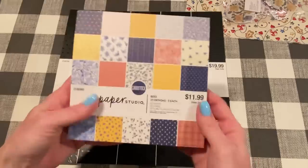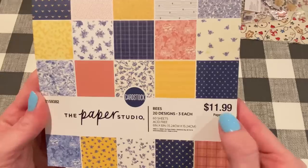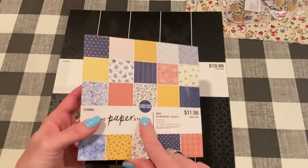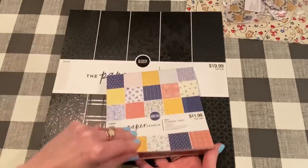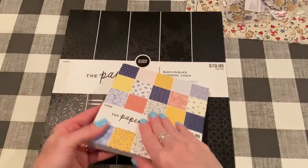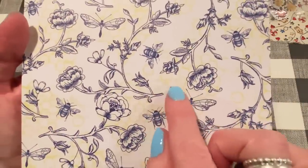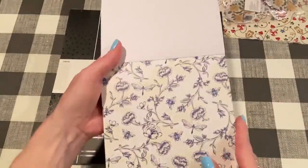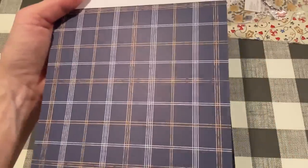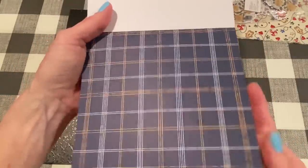I also got in the paper pad section this one called Bees. I didn't see it in a 12x12, but the 6x6 was good. This was $11.99, so 50% off that. I showed a project I made for an Adorn It video a couple videos back. It's all blues and yellows with bee prints, and it's also got a little bit of rosy coral in it. It's kind of elegant but you can make it cute.